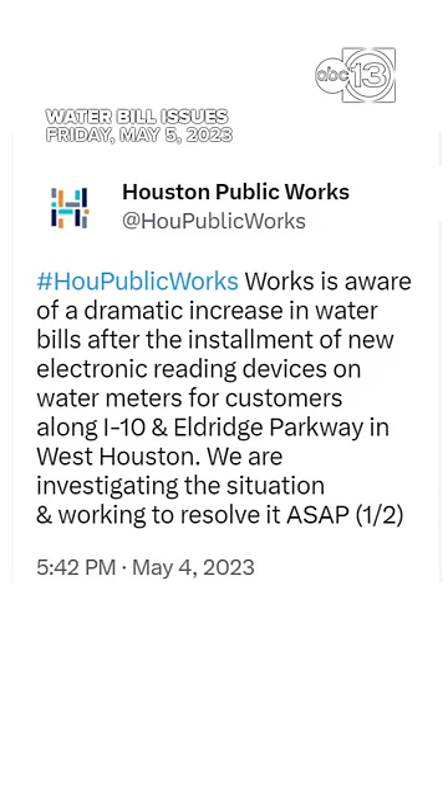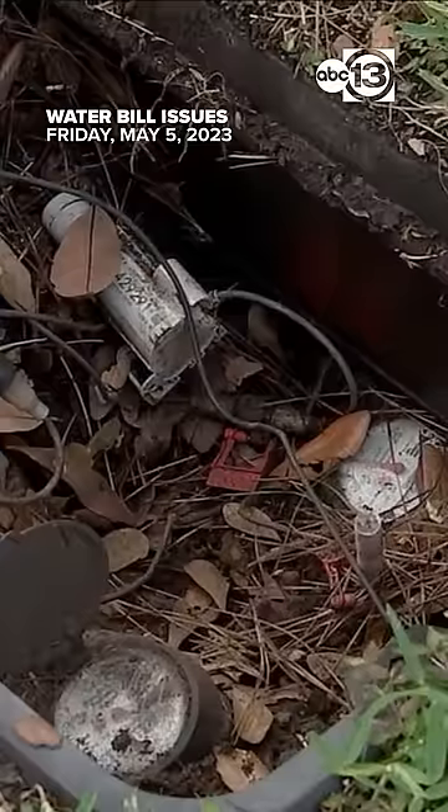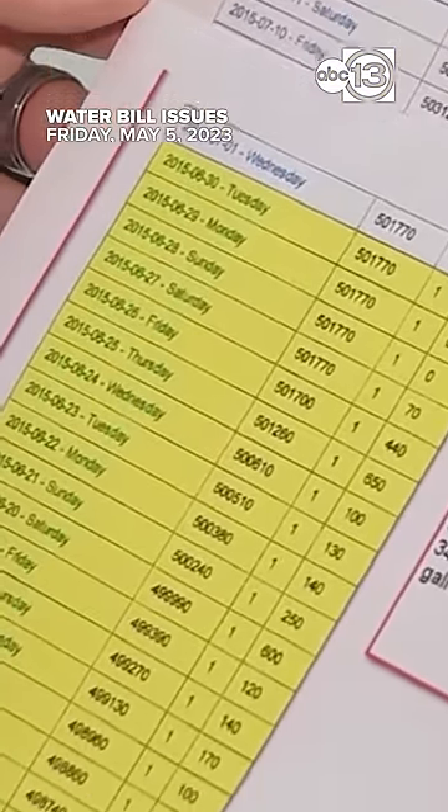A public works spokesperson told us those high bills are the result of not the whole meter, but rather a part inside of it that sends usage data back to the city for billing. It's labeled number one on the photo you see here. 500 of them were installed in this area back in March. They're known as electronic meter reading devices, but a malfunction from the manufacturer is causing some incorrect readings among those homes to go back to the city, thus leading to higher bills because the water usage data is higher by mistake.